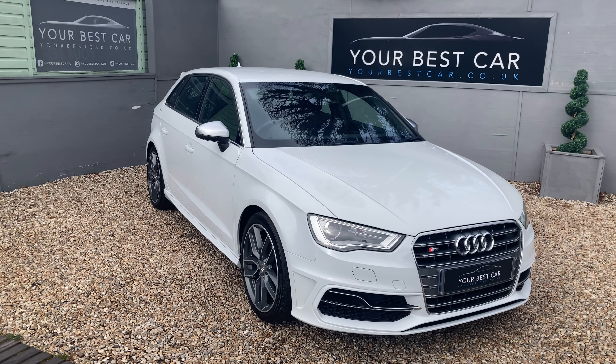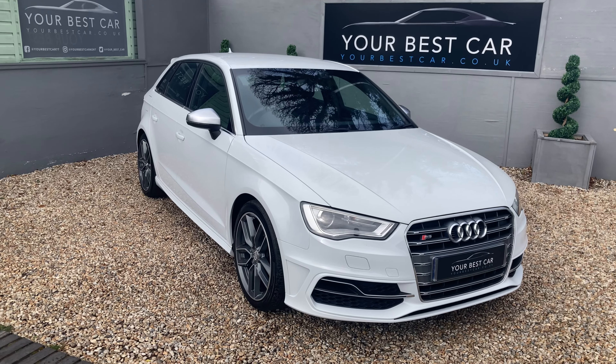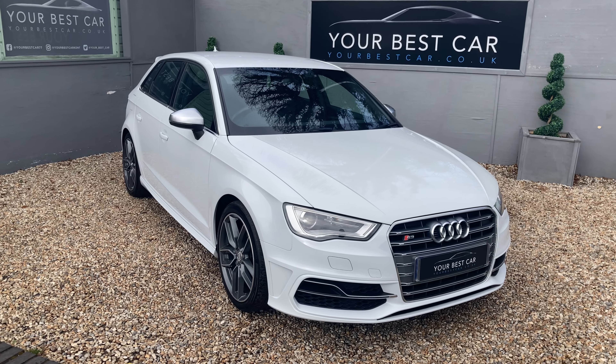Good morning! Welcome to Your Best Car in Kent. My name is Ben and today we're doing the walk-around video for our Audi S3 Sportback.